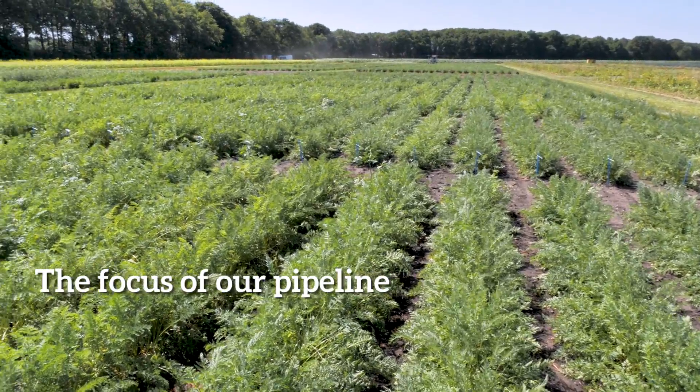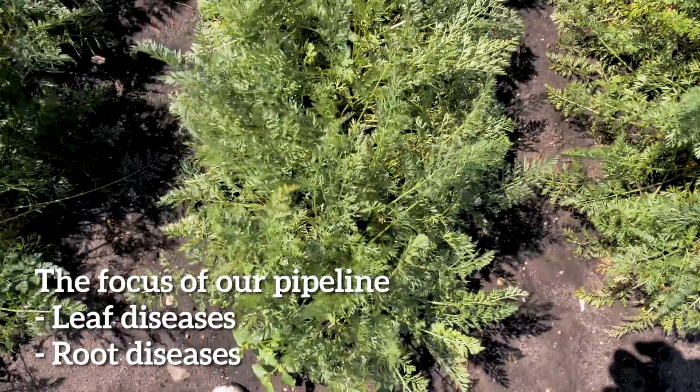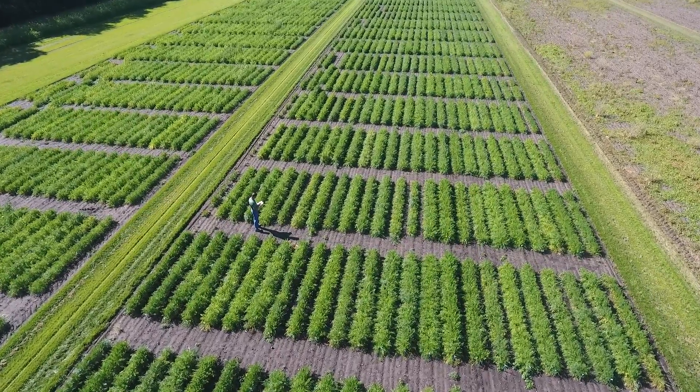The focus of our pipeline, which is well filled, is leaf diseases and root diseases. This is going to be an important trait for the near future, where chemicals are more and more under pressure and natural resistances are more and more important.